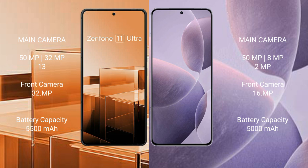The Asus Zenfone 11 Ultra features a rear triple camera setup: 50MP plus 32MP plus 13MP, with a 32MP front camera.